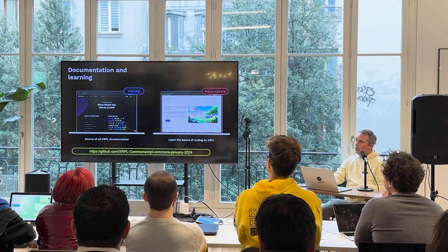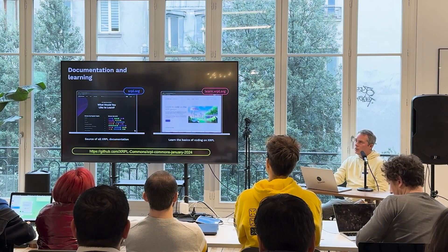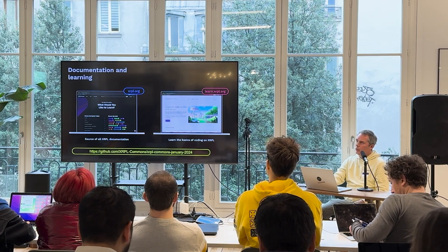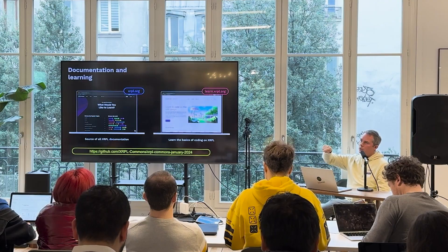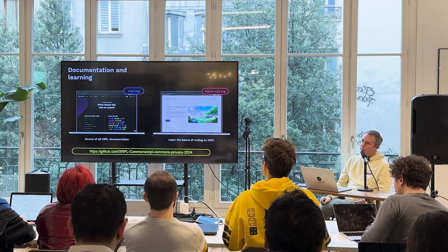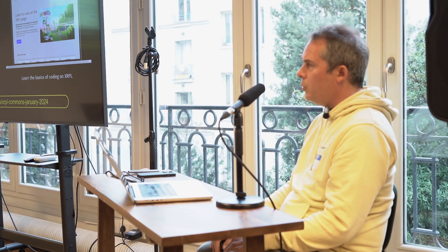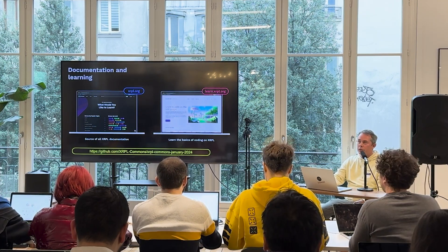The starting point is xrpl.org. Learn.xrpl.org has a set of online trainings which are really great and hands-on — I highly recommend that. For the purposes of today, you can look for XRPL Commons on GitHub and find the January 2024 repo, and that should get you where you need to be to go into the workshop next session.